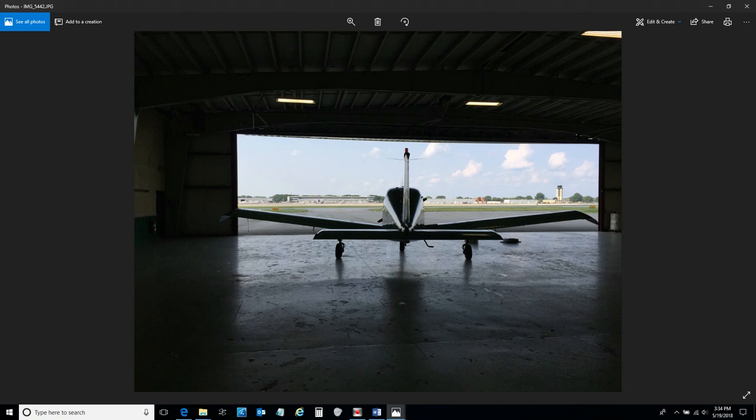Hey guys, it's Ed from Lucky Hangar 13. I wanted to share a little bit of history of Lucky Hangar 13 and why it's so darn lucky. To do that, I'd go ahead and start at the beginning, leaving Hancock Field. This was my hangar at Hancock Field, Hangar 825.